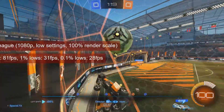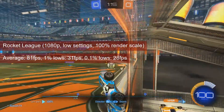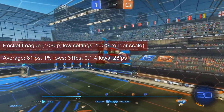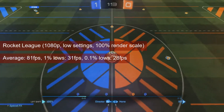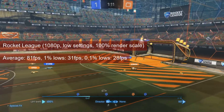Rocket League is a forgiving title, and it shows with the R7-250. At 1080p low settings, the card averaged 81 FPS and had a 1% lows value of 31. This is probably more due to the camera switching while rendering the replay, rather than actual in-game stutter.